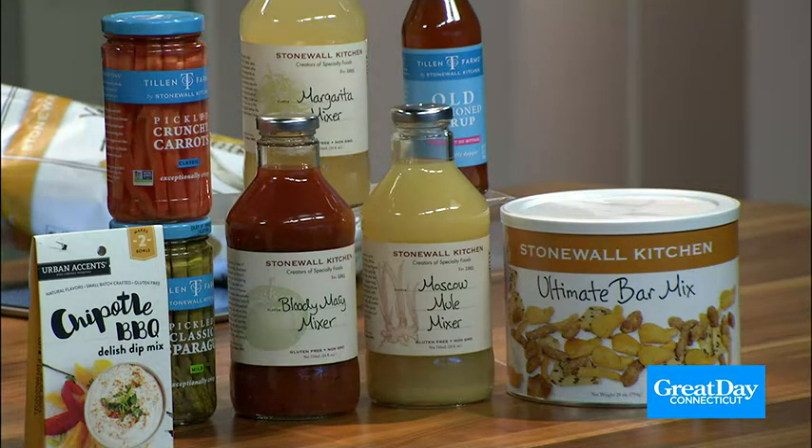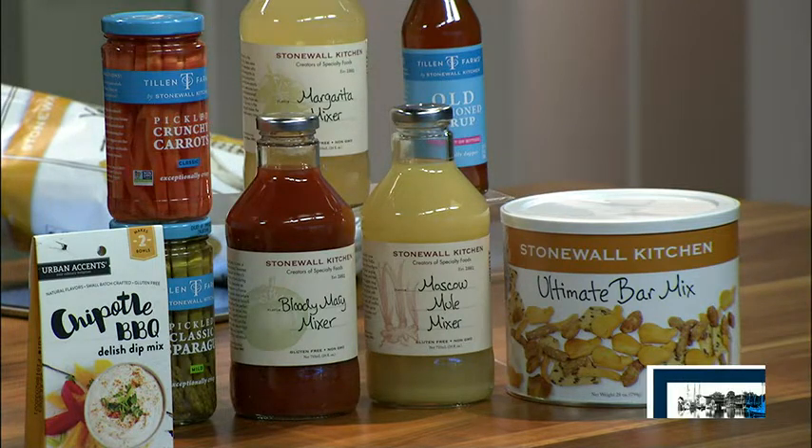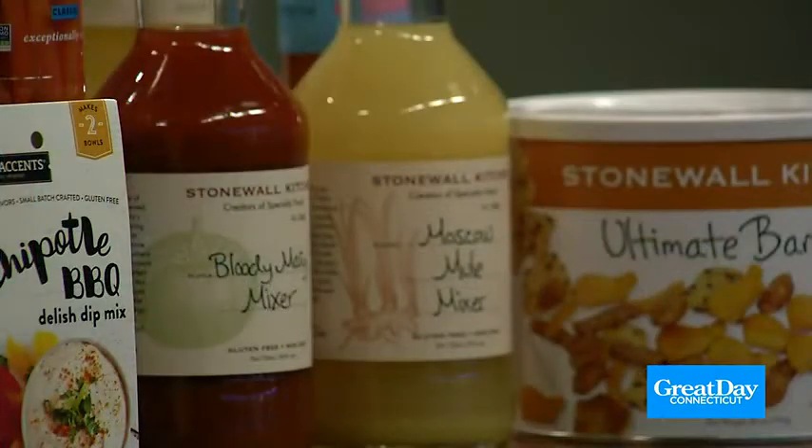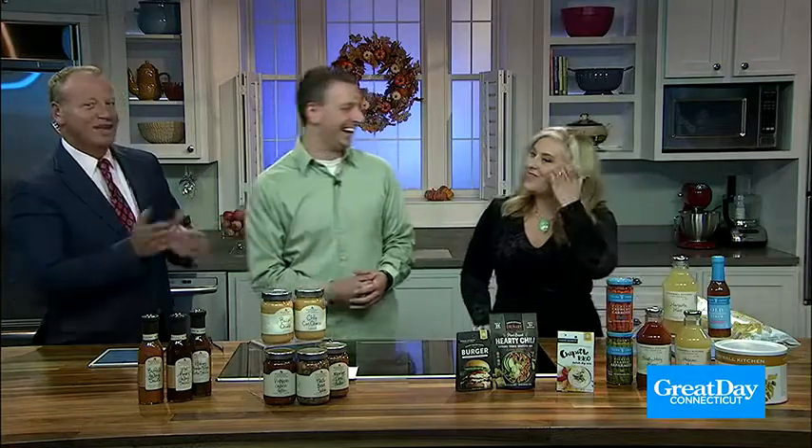And then that big container at the end — I'm going to tell you one thing: you're not sharing it. I can talk about all of these all day long. Jacob, how did you start at Stonewall Kitchen? It was one of my dreams to work there. I saw the posting, reached out, and apparently they liked me well enough to take me in.